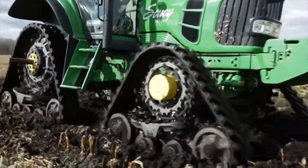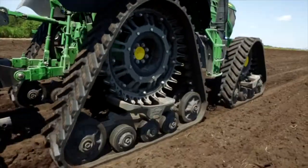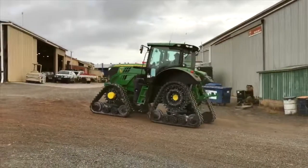The tracks on this machine actually raise it up a bit higher off the ground, but we've got a six-row John Deere Max Emerge planter that's going to be in Kununurra as well for the cotton plant.